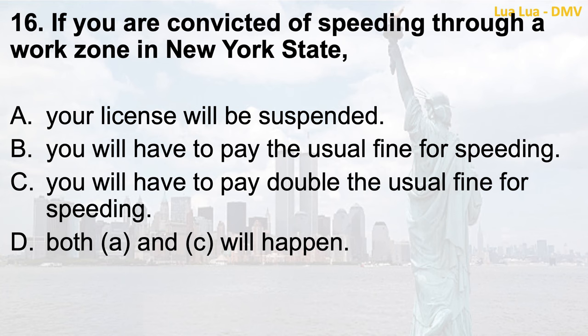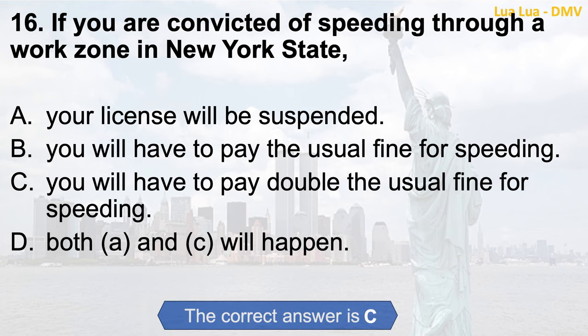Question 16. If you are convicted of speeding through a work zone in New York State: a. Your license will be suspended; b. You will have to pay the usual fine for speeding; c. You will have to pay double the usual fine for speeding; d. Both a and c will happen. The correct answer is c. You will have to pay double the usual fine for speeding.